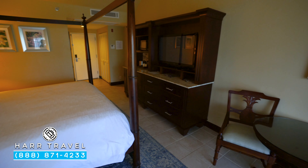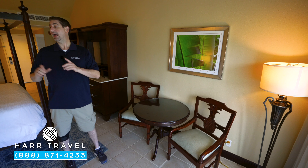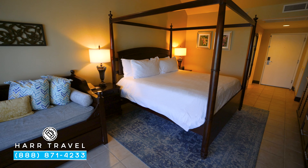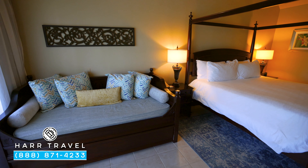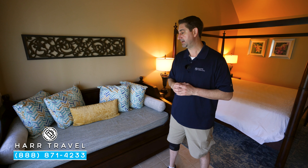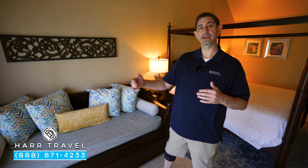Continuing along, you have a nice table with two chairs — a perfect place to have a cup of coffee. Right across you're going to have a daybed that can also turn into two beds. Of course they'll make it up every morning and they'll do turndown service every evening. Below is actually a trundle bed that can come out, giving you even more sleeping options.